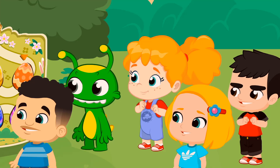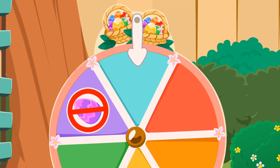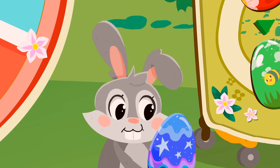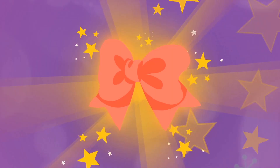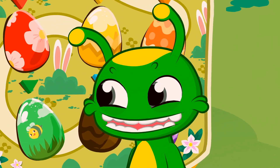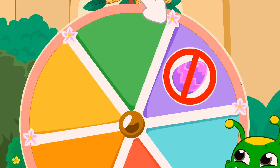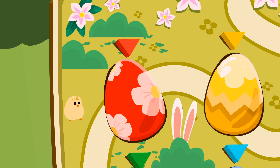Oh no, it's going to land on the wrong one! Almost! It's on blue! I can't wait to see what's inside the first egg! It's a beautiful bow! It suits you! Come on Groovy, it's your turn! I'm so excited to discover your color! Spin the wheel! Red! Your favorite color!